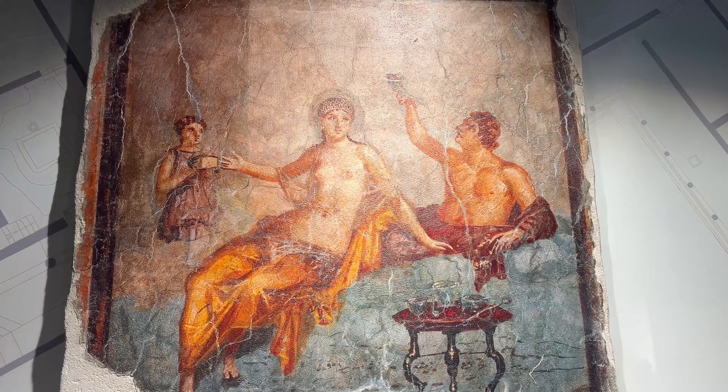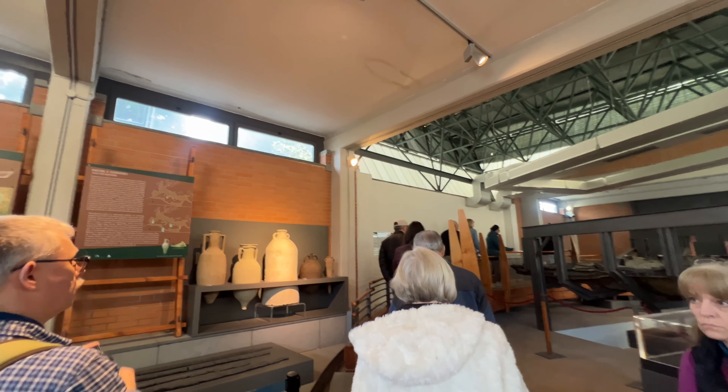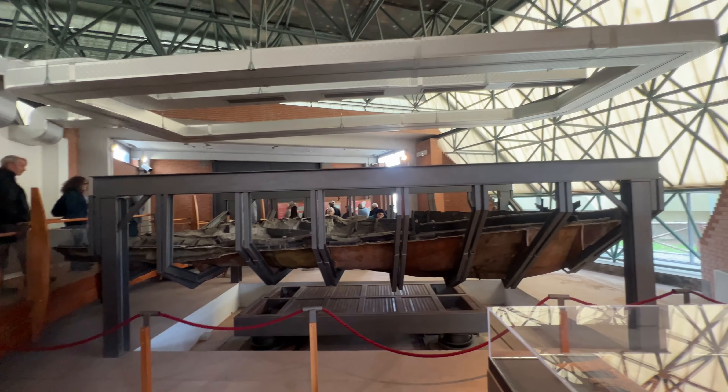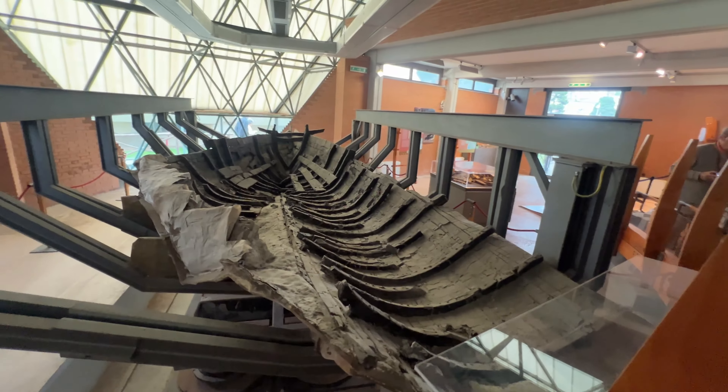Now we enter the Boat Pavilion, built specifically to house the wooden boat found near the bank of the port of Herculaneum, overturned by the violent flow of lava mud that buried this site in 79 AD.